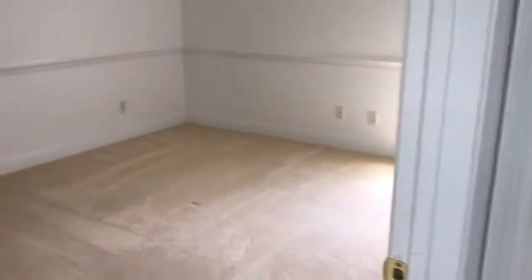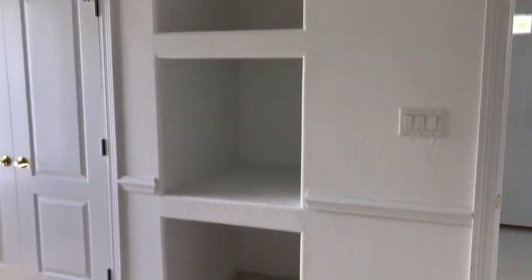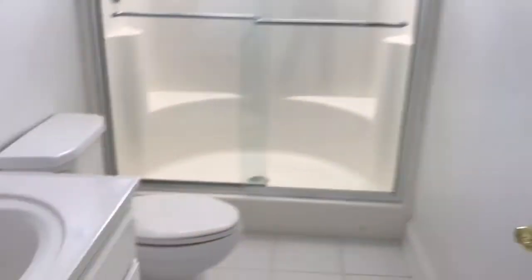Let's start back here in the back as far as touring the bedrooms. You have a linen closet, a nice-sized bedroom with high ceilings throughout, crown molding, and built-ins for a television or what-have-you. There is also an exterior door that leads to the backyard.